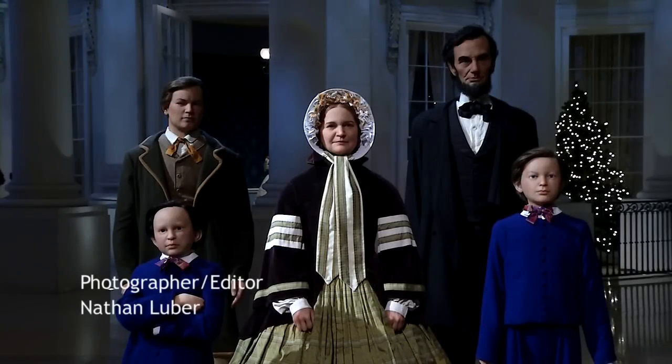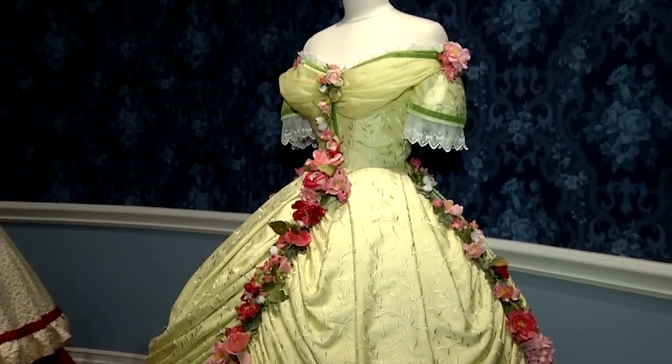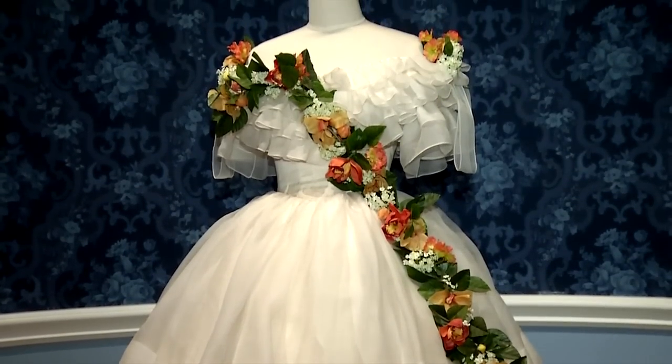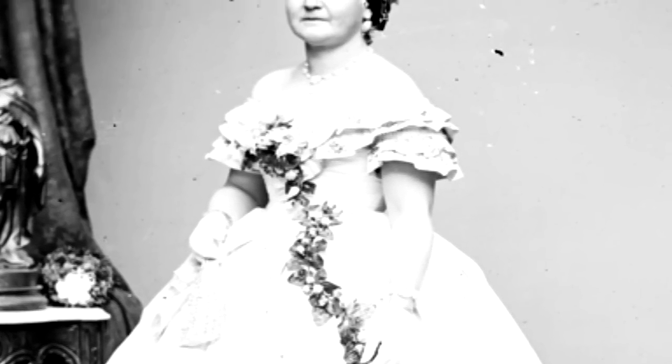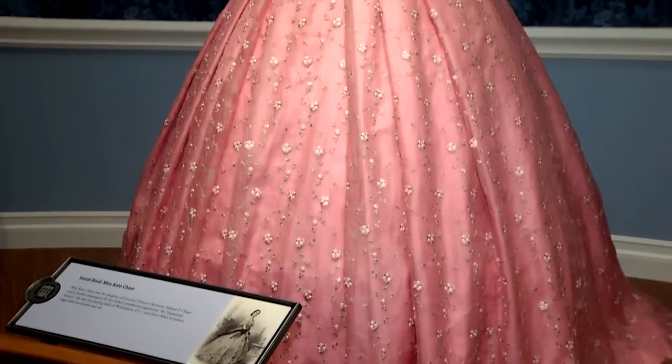Welcome back to Illinois Central. Now let's take a look at a recent fashion showcase of Mary Todd Lincoln's wardrobe. Mary Lincoln is an extraordinary character. She speaks French, she knows politics, she knows the world of arts. She also knows fashion, and she's addicted to it.